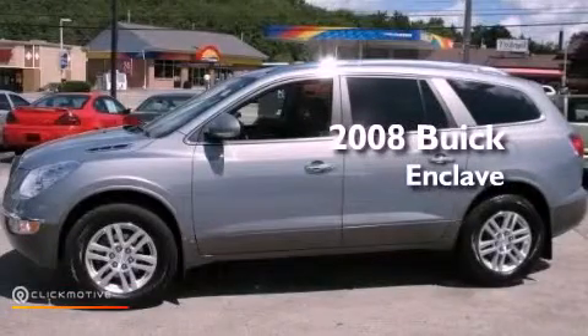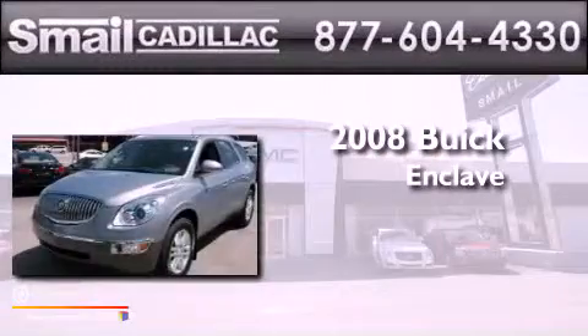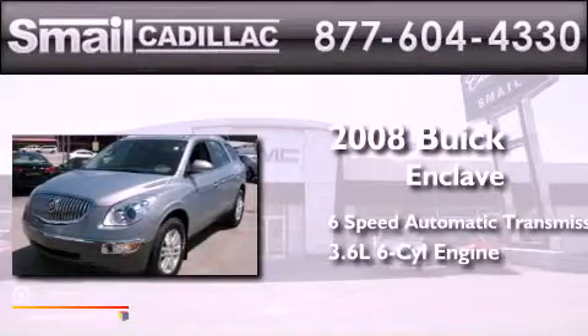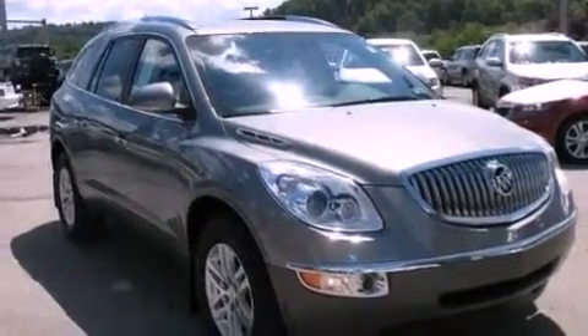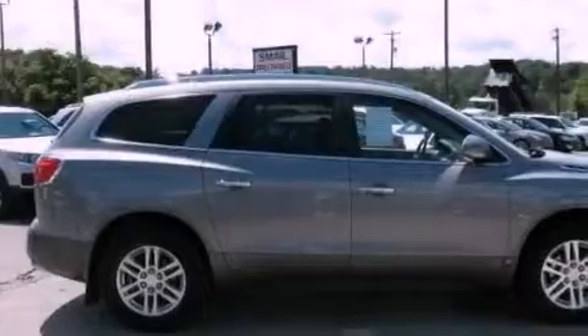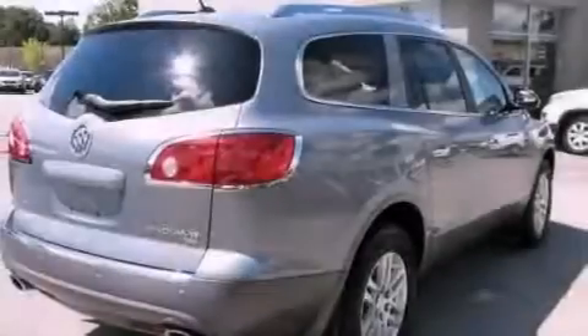This is a certified pre-owned 2008 Buick Enclave in a 3.6-liter V6. Its top features include high-intensity headlights, commercial-free satellite radio, aluminum wheels, and traction control and stability control systems.